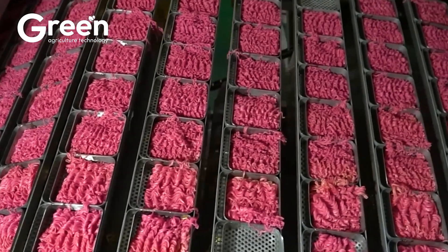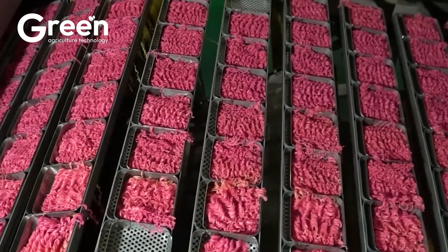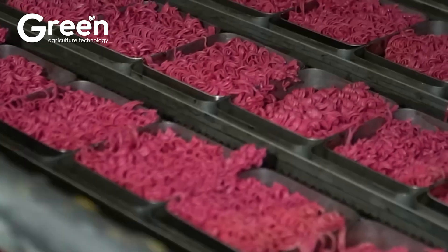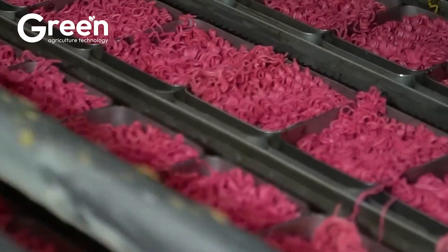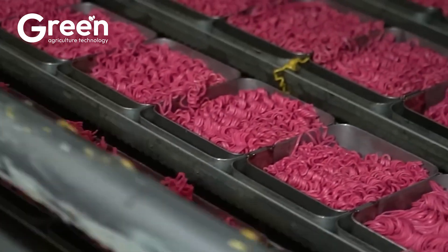Using a modern process, dragon fruit is washed, peeled, and its juicy pulp is extracted to produce powder, which provides a natural color and distinct flavor. The powder is then rolled and cut into noodle strands.